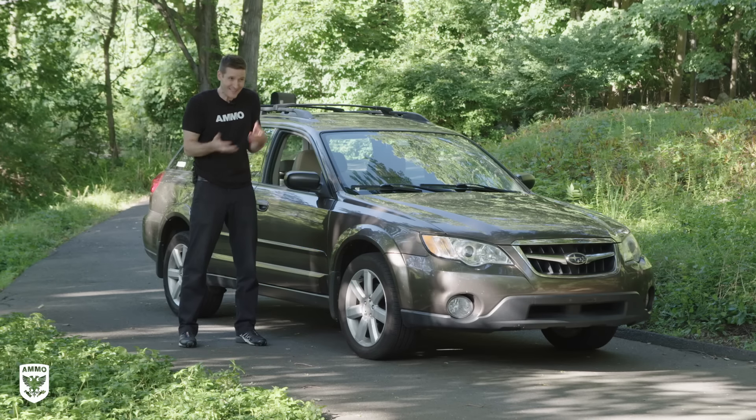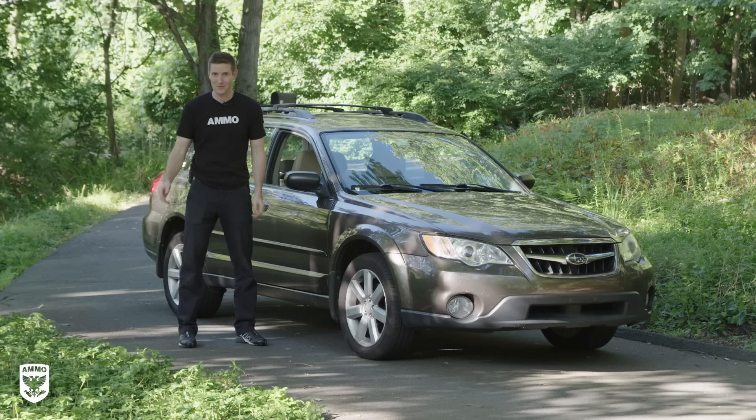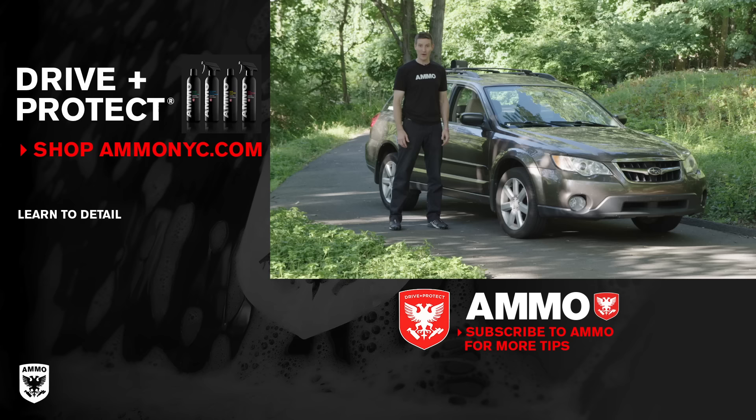Although the new car smell is awesome, it's not the smell that's awesome — it's the fact that you own a new car. That correlation between the smell and the new car has kind of wired our brains over the years. The bottom line is this: the best smelling car is one that doesn't smell at all. If you found this video helpful, please subscribe or visit ammonyc.com. Thanks for watching — we'll see you next time.